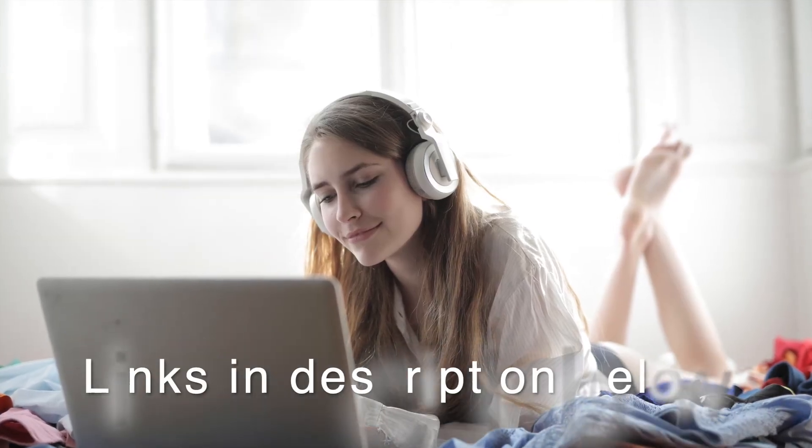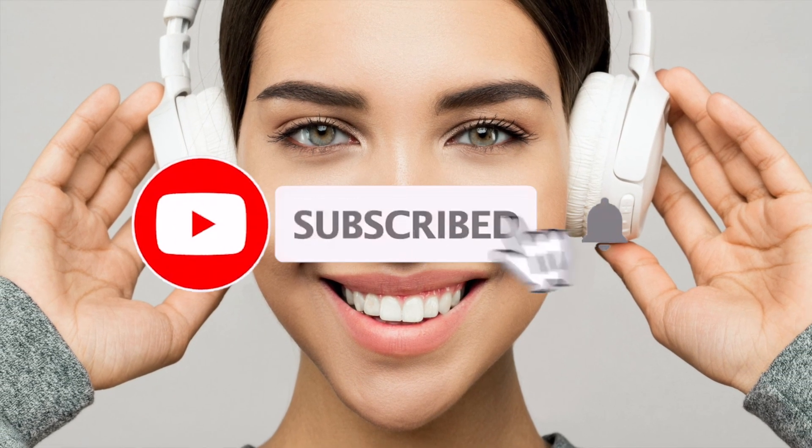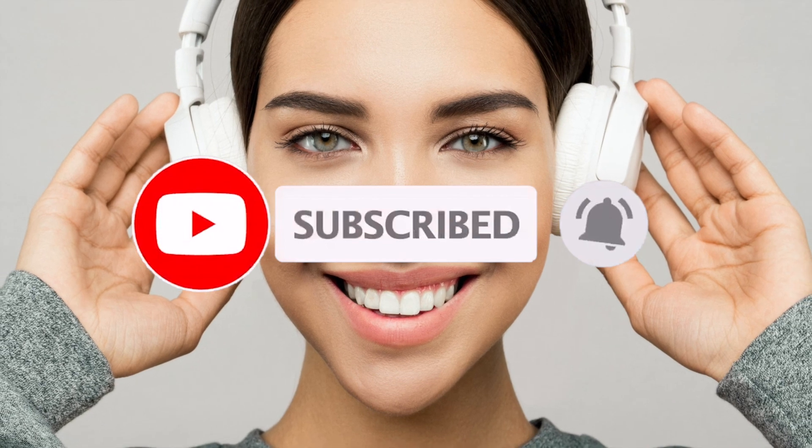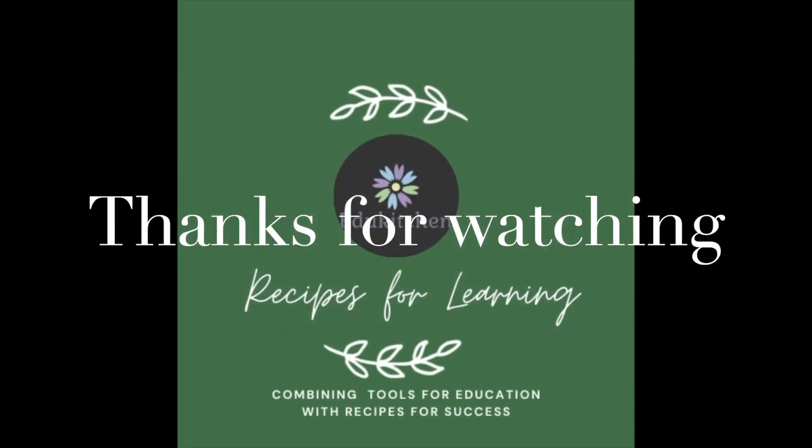In the description below, you can find a link to a website that I find useful in helping to work with actual listening topics that will help put these tips to good use. I hope you found these tips useful, and please remember to like, share, and subscribe to EduKitchen Recipes for Learning for more videos like this and other educational topics. And until next time, keep learning and have fun!